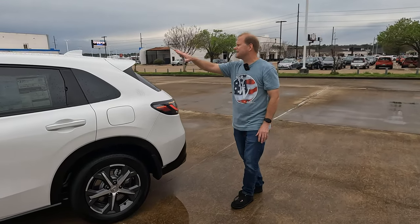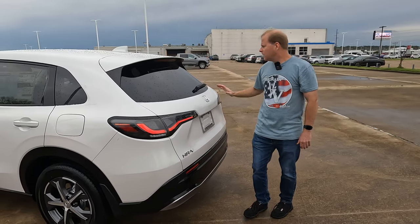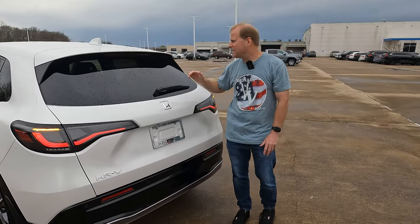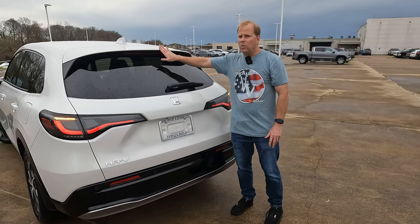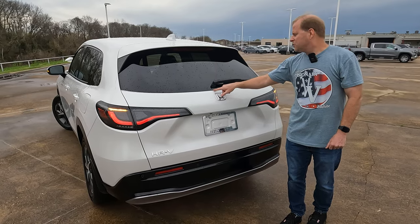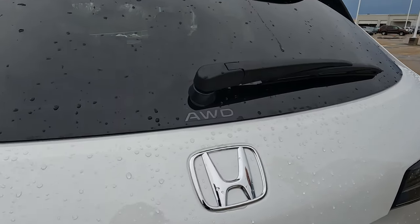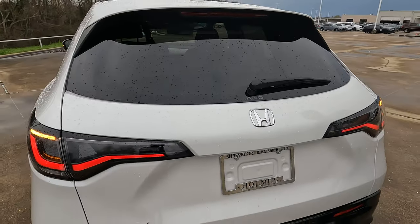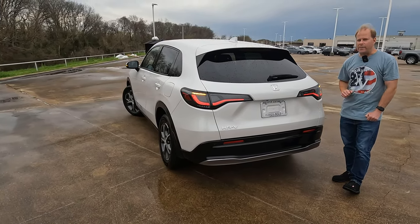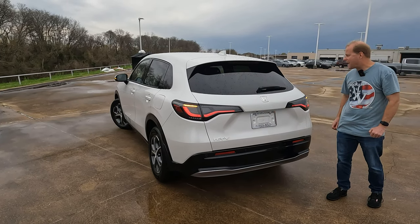And a really nice sleek look here, finishing things off on the rear with the rear roof spoiler. You will have your exposed rear window wiper — I don't think that's a bad thing in this case. I often like to see that tucked away inside of the rear roof spoiler, but I don't think it's such a big deal here. And just so people know that you have all wheel drive, there's the logo for that.